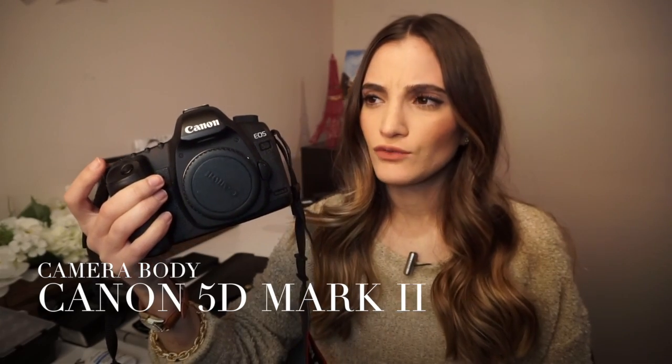Another body that I used for the longest time was the Canon 5D Mark II. I had this camera for two or three years and then I upgraded to the Mark III. Maybe I'll be selling this — I plan to use it as a backup, but I'd probably just end up selling it. Maybe you'll find it on eBay. It's in good condition.